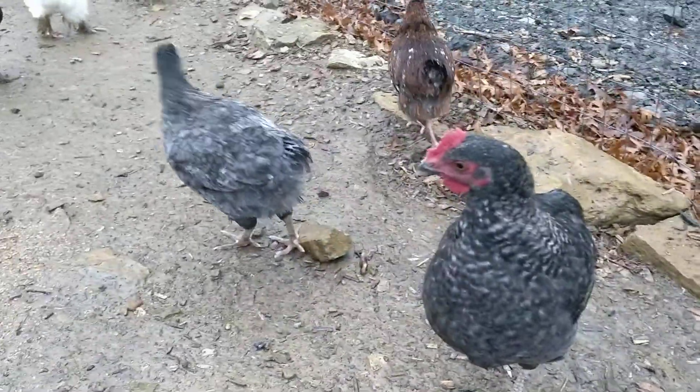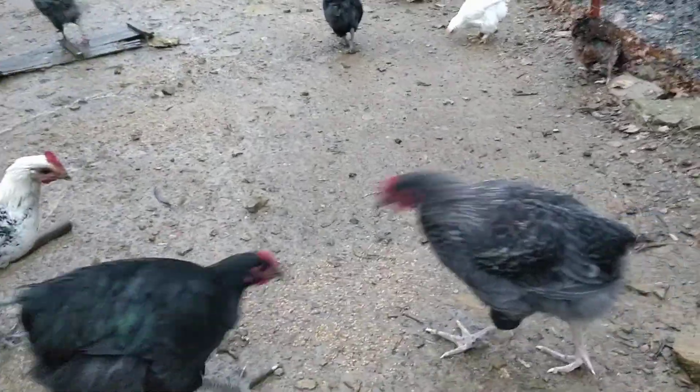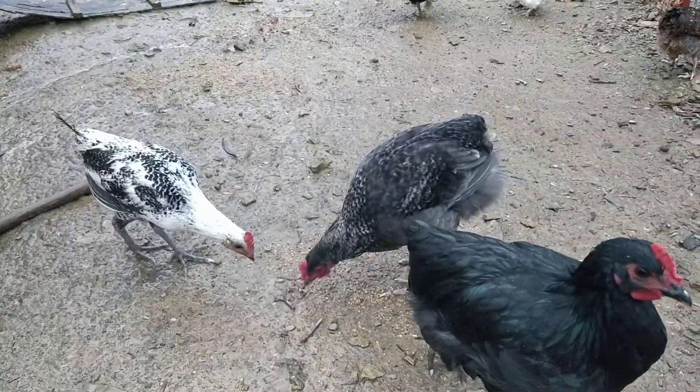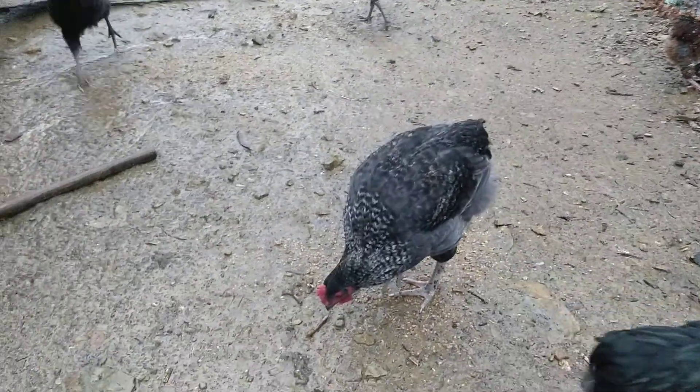Stay tuned — we've got new breeds that are just getting started in their journey; they're only two weeks old now. We'd love for you to stay tuned and watch those breeds as well, and also see what these birds look like at four months old.